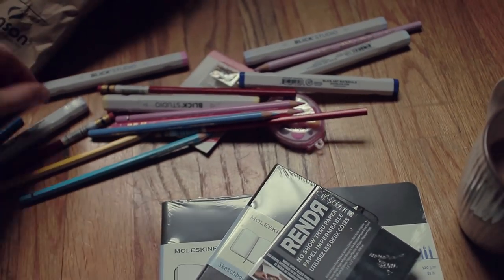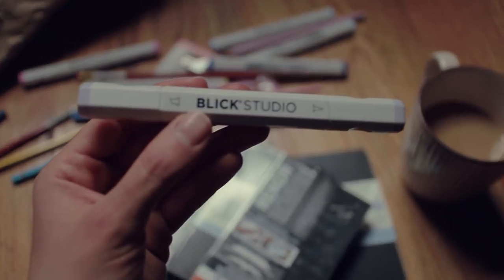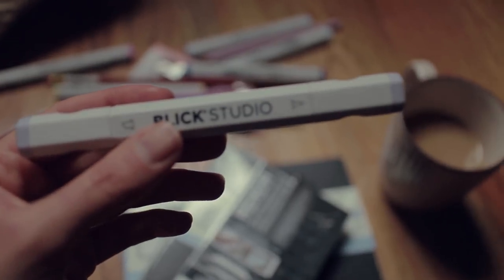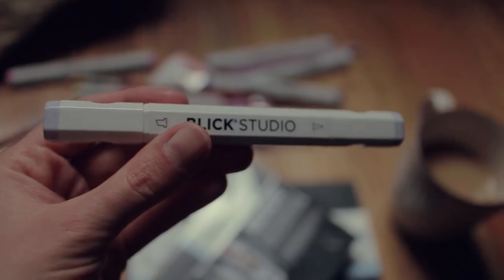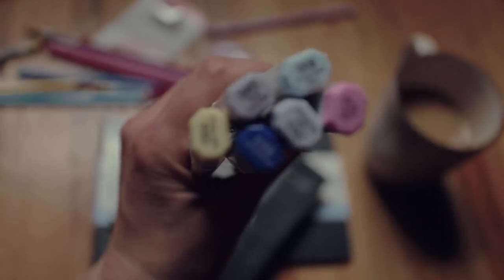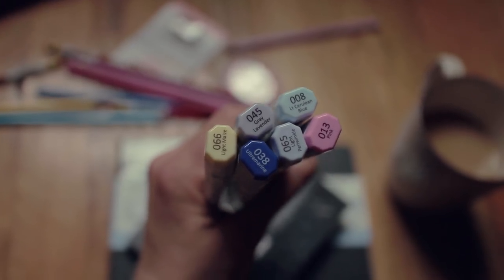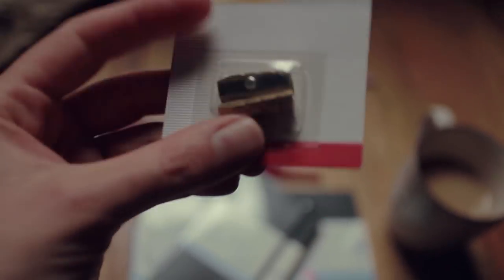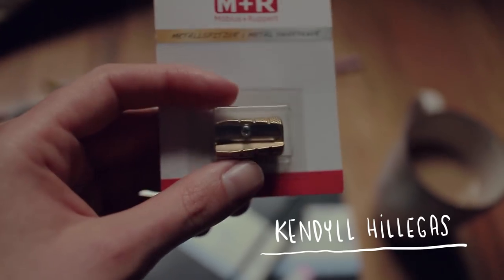Blick's started doing Copic marker-type markers — basically imitating the Copic marker — and they're cheaper than Copic markers. I really wanted to give them a go. I bought this lovely lilac plus a yellow — basically my color palette but in Blick markers. I swatched a couple of them at the shop and they look really promising, so today I also want to try these with the non-show-through paper.